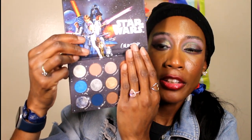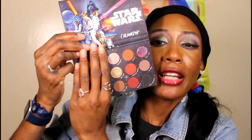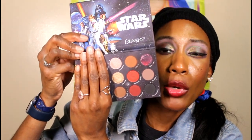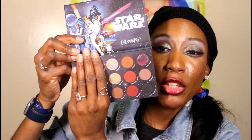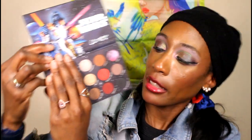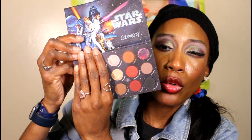It reminds me of Pat McGrath's Subliminal palette — the very first one. If you cover one side, it's like a poor man's version of that, and if you cover the other side, it feels like a poor man's Bronze Seduction palette — minus the sparkly green shimmer and aubergine shade. If you like those warm and cool tone vibes from Pat McGrath, this ColourPop palette captures both color stories.